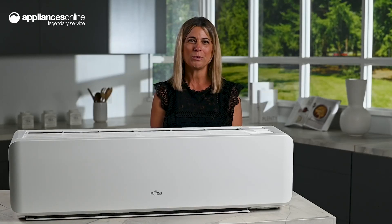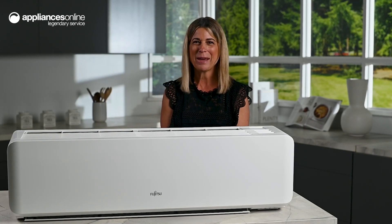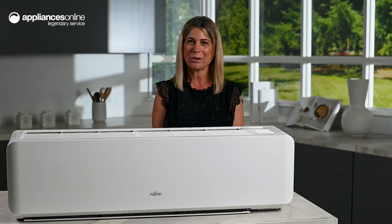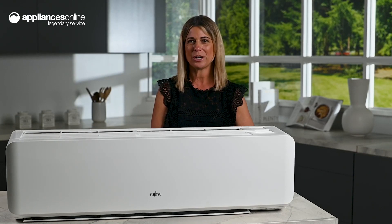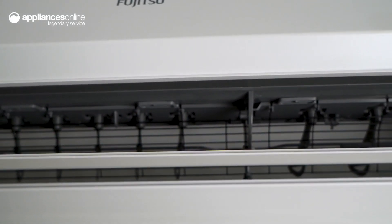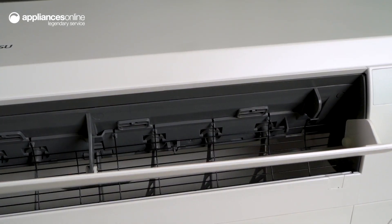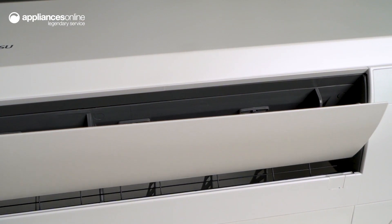Helpful automatic features will work to keep you comfortable. With automatic airflow adjustment, the microprocessor automatically adjusts airflow to follow changes in temperature, accurately keeping you at your set temperature. The position of the louvres is set automatically to match the airflow volume.